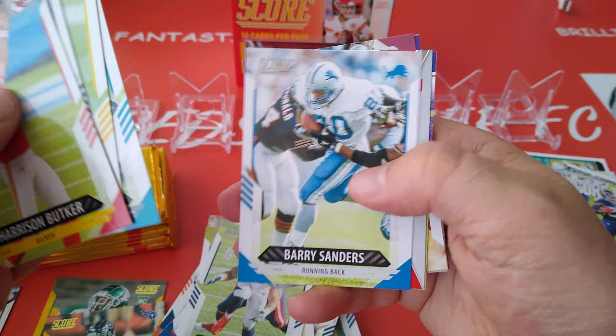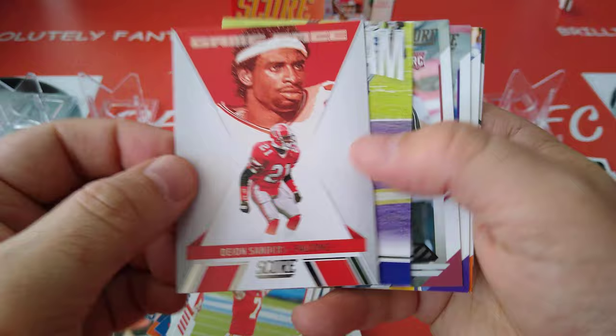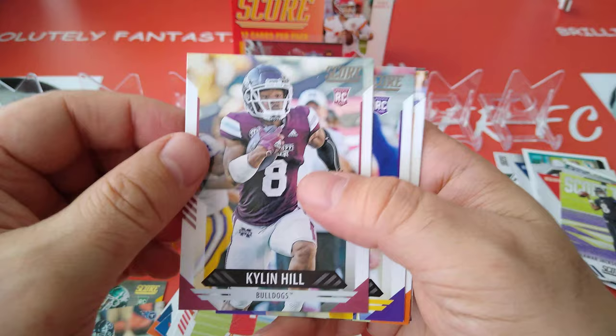Botka, Bradbury, TJ Watt, James Robinson — he's nice. Barry Sanders, beautiful card. We got Deion Sanders for the Falcons, Game Face. Should have been a Cowboys card this one. Score team — Lamar Jackson.